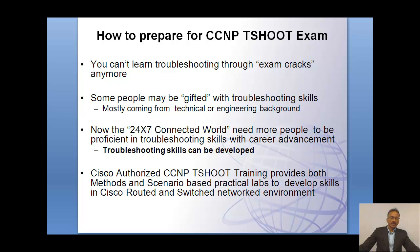In the troubleshooting training, we focus on methods and different scenarios that you can practice in a practical lab environment, primarily focusing on the Cisco routed and switched network environment. The techniques I'm going to describe in a moment can be practiced in an actual lab environment, making a difference in terms of preparing for the exam while also developing the necessary skills.